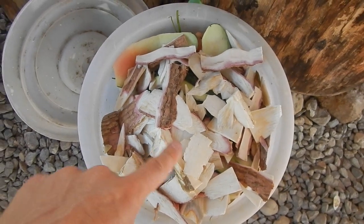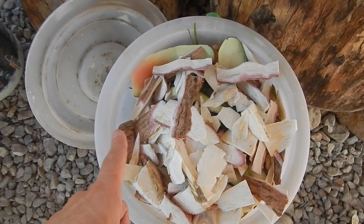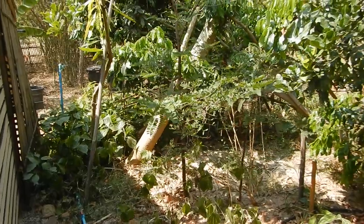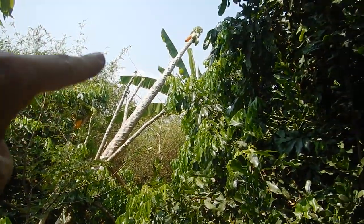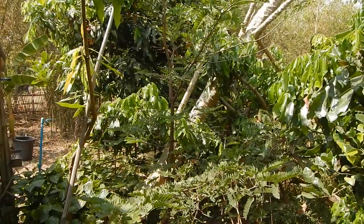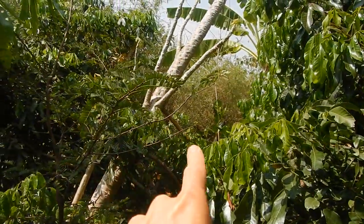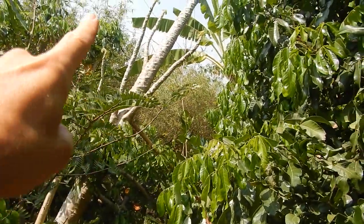I was making some compost out of some cassava and then I heard a snake or something from outside the kitchen. It was not a snake — it was the papaya tree falling. I knew it was sick, but I didn't know it was so sick that it would start to fall. I quickly grabbed some bamboo so I could support it. Now I just need to cut it down.